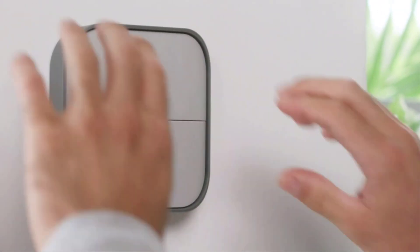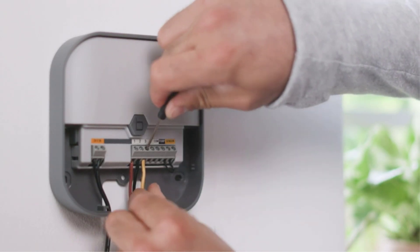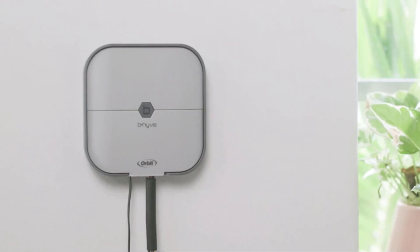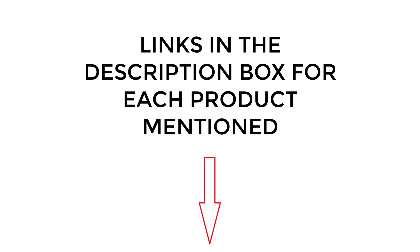I did extensive research, read tons of reviews, and compiled a list of the best Smart Sprinkler Controllers from reputable brands. After much research, I found these products very helpful for people like you. If you want to know about the price and other information, be sure to check the description. So without any further delay, let's jump into the video.